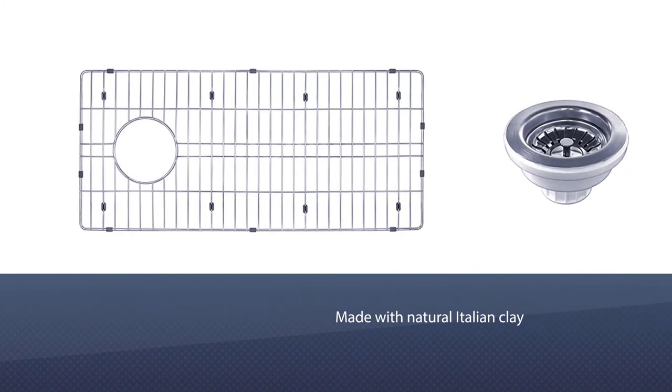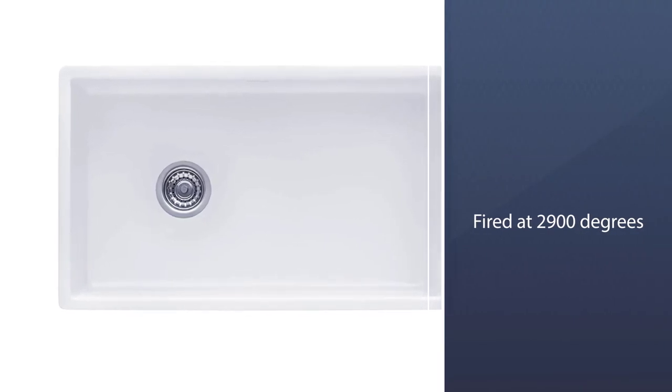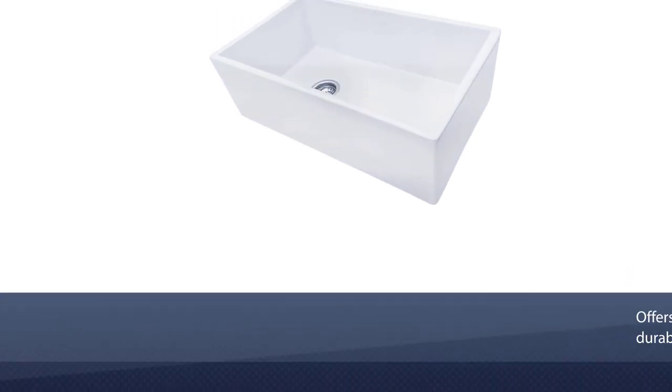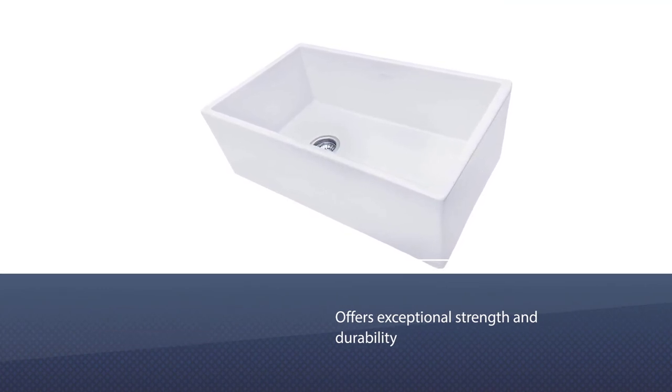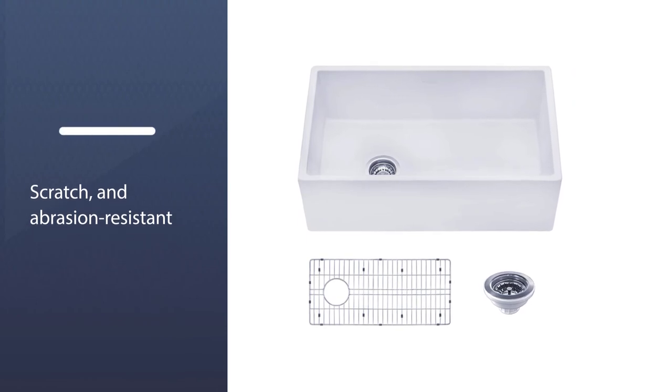Number five: Ruvati 30-inch fireclay farmhouse offset drain kitchen sink. This sink is made with natural Italian clay, fired at 2900 degrees Fahrenheit for 28 hours. The thick solid fireclay construction offers exceptional strength and durability. The hard enamel surface is completely crack, chip, scratch, and abrasion resistant.